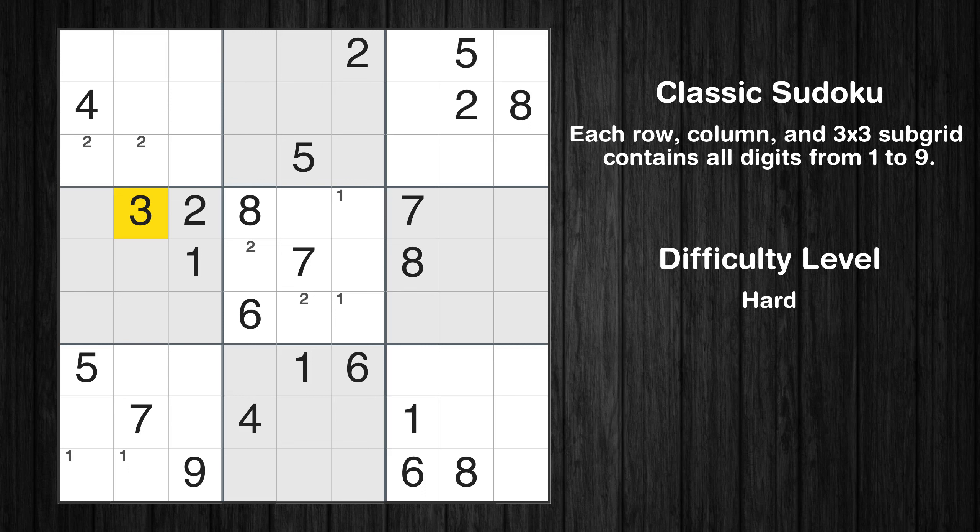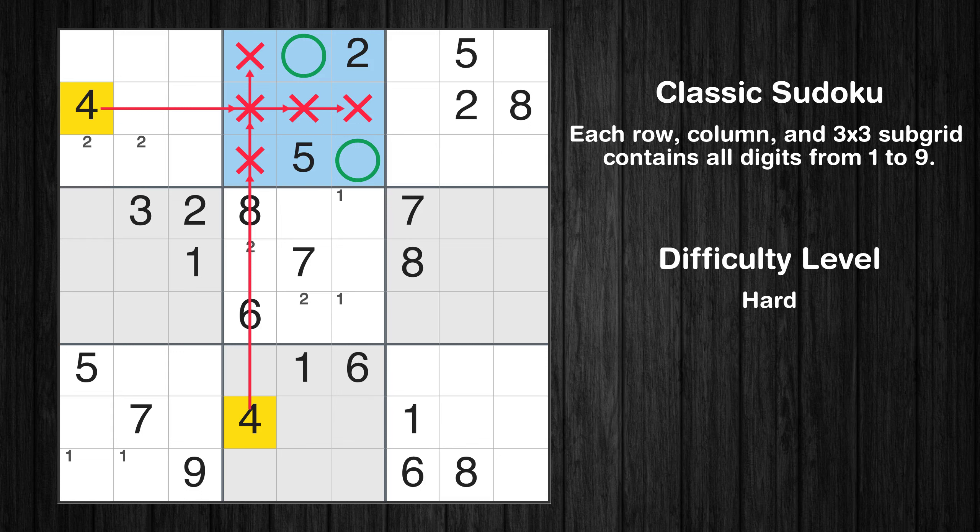Let's move to number 3. There are no cells that can be filled with it, and there are no boxes with only 2 possible positions for it. Therefore, we will skip this number for now. Let's move to number 4. Only 2 positions left in the 2nd box where value 4 can be placed.